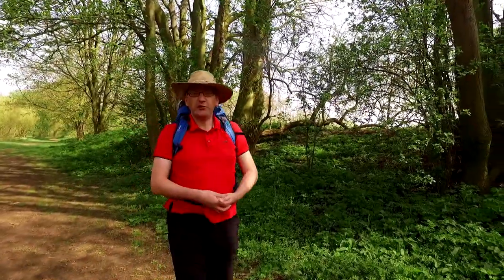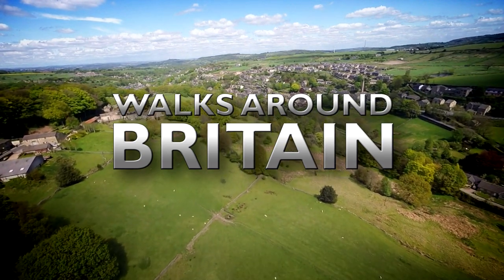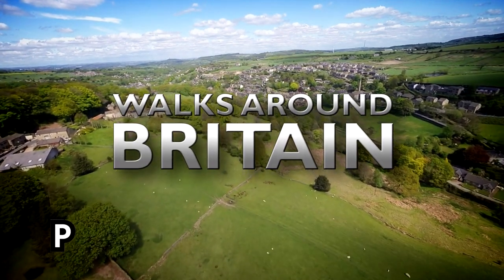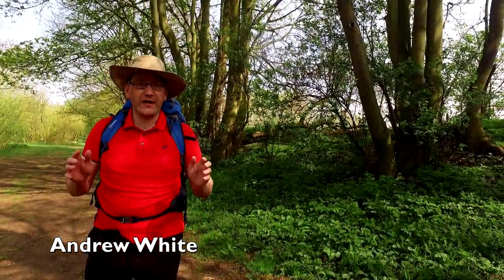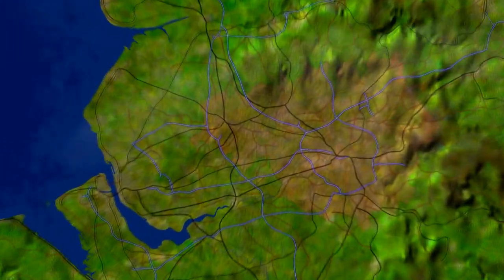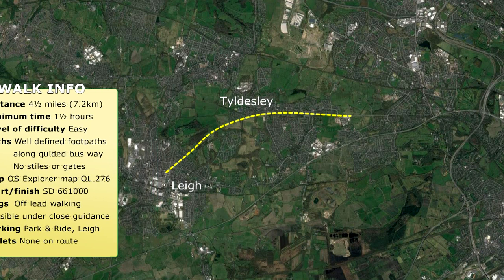After the break, we go to the northwest of England to Leigh for a walk along the guided busway. Welcome back. This next walk is a linear walk along a guided busway in the northwest of England. It's to Leigh, a town in the metropolitan borough of Wigan, for this urban walk. It starts at the beginning of the guided bus section in Leigh and follows it for a four and a half mile easy bimble past Tidesley to the end of the guided bus section at Ellenbrook.